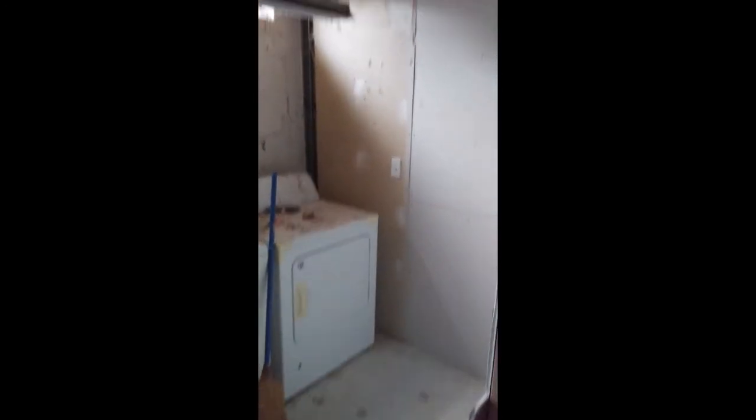Instead of having this whole room as one big laundry room, they converted it into a dedicated laundry room. That will probably look pretty good when they're all done.